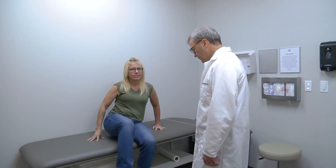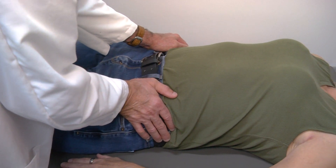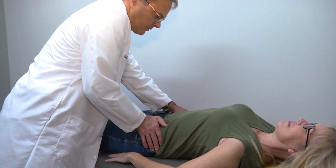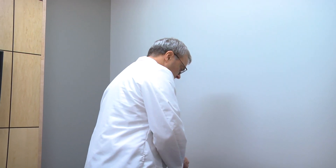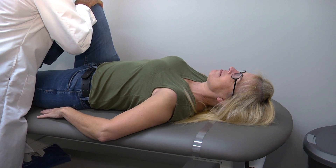Establishing the diagnosis of sacroiliac joint dysfunction first begins with the history — pain in that location and pain with stressing that joint, be it sitting, standing, or maneuvering it in any way. The physical examination is also very important, with what we call provocative testing, where we have a patient lying down on the exam table and perform a number of maneuvers based around stressing or moving that joint to see if it reproduces the pain. Those provocative tests are extremely valuable in confirming the diagnosis on physical examination.